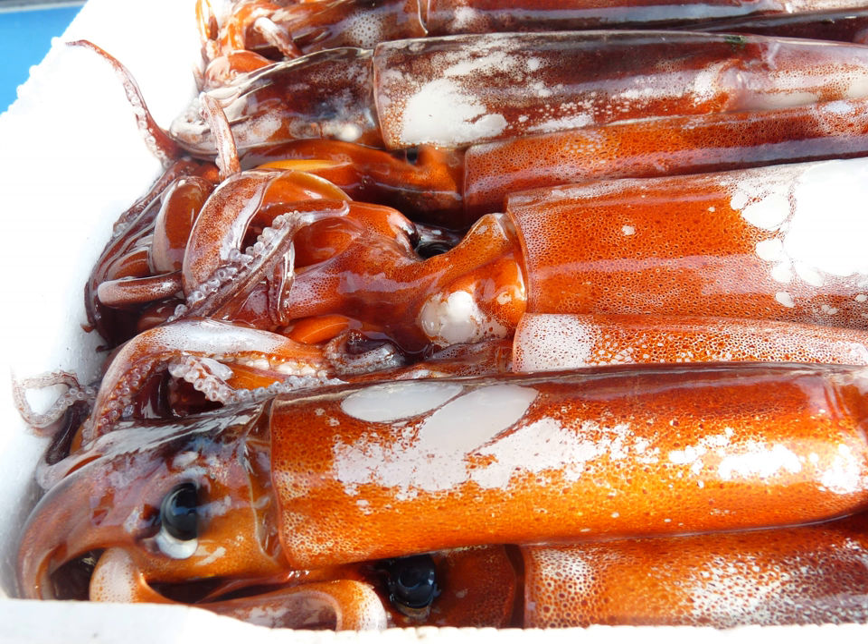The direct source of the English name calamari is disputed, with Spanish calamar, Italian calamaro, and modern Greek kalamari being cited. Ultimately, all of these terms derive from the late Latin calamarius, pertaining to a writing reed, after the resemblance in shape and the inky fluid that squid secrete. Calamarius in turn derives from the Greek kalamos, meaning reed or pen.